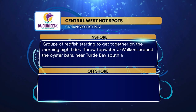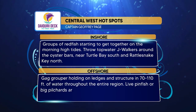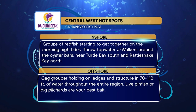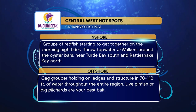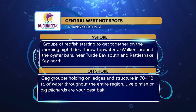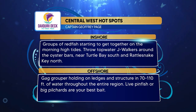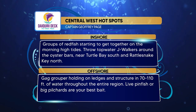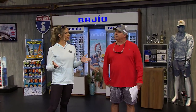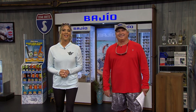Daiquiri Deck hot spots for the Central West region: Captain Jeff Page says groups of redfish are starting to show together on the morning tides — throw a topwater Jaywalker around the oyster bars near Turtle Bay South or Rattlesnake Key North. Offshore, gag grouper are holding on the ledges and structures in 70 to 110 feet of water throughout the entire region — live pinfish and big pilchards are your two best baits. Putting in a little bit of extra effort makes a difference — that's how you catch more fish.